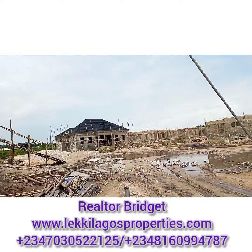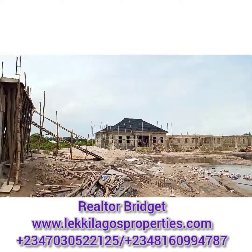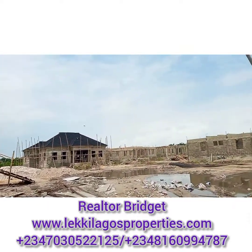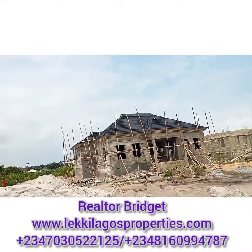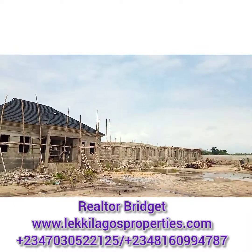Outright payment, that is what you get to pay. But then we also have installment payments of six months, 12 months and 18 months that attract a little interest. This is a sample of the finished work that is going on. Work is in earnest, work is in serious progress.